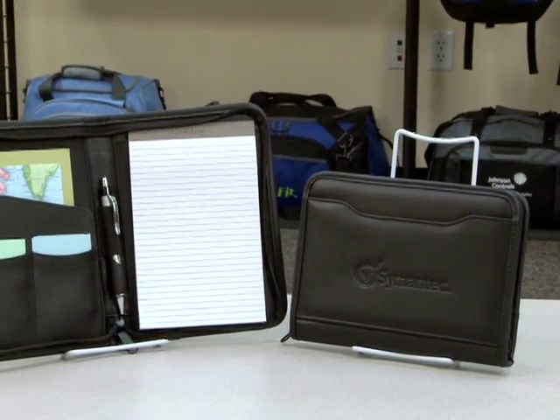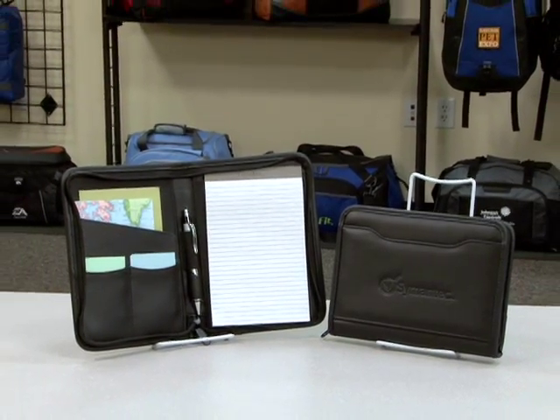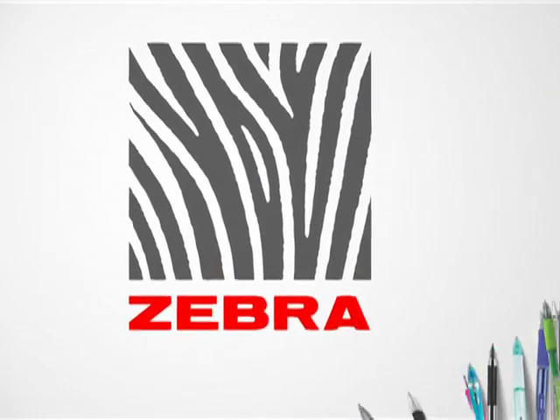Our comprehensive line of writing instruments, featuring the Zebra Pen brand, provides the perfect solution for any promotion — whether as a stand-alone gift, or bundled with another great Gemline product.